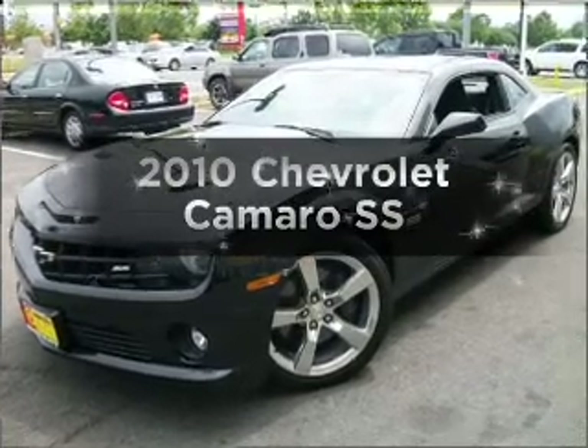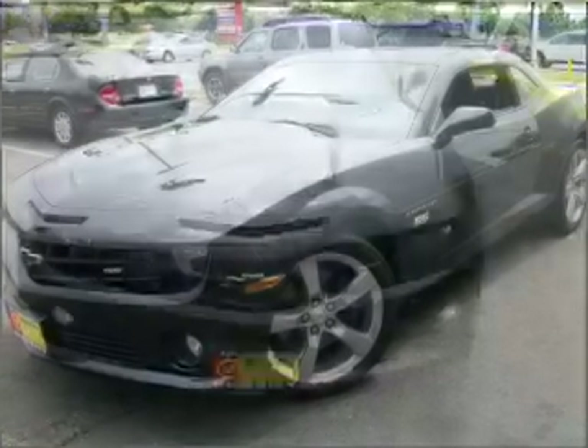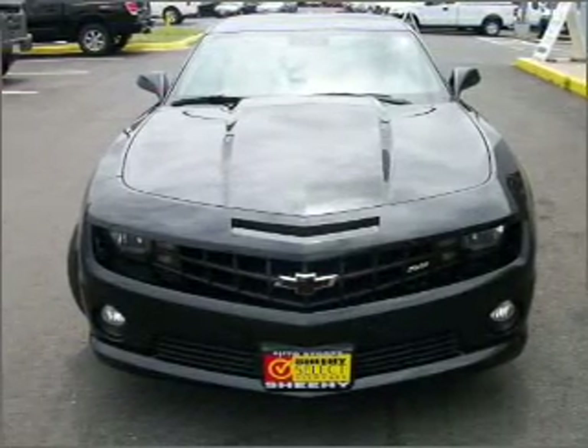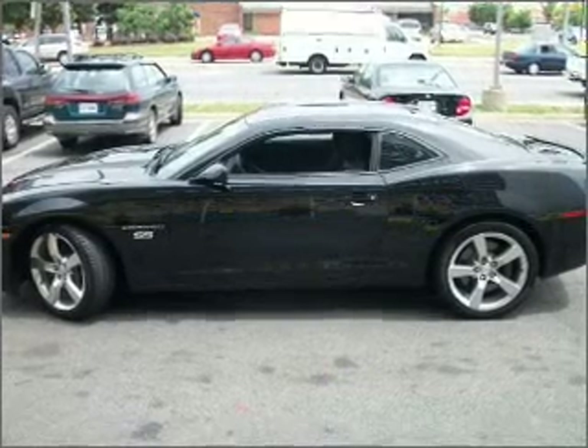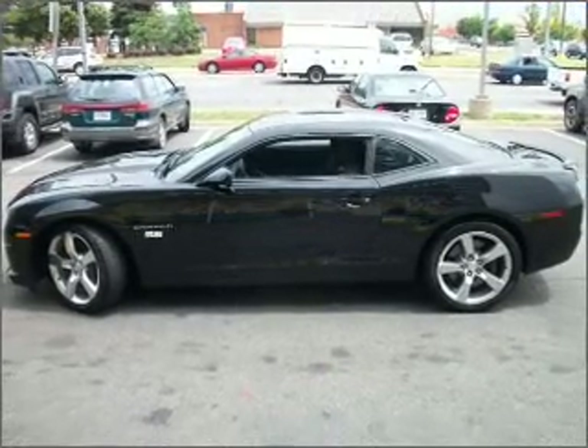The 2010 Chevrolet Camaro. If you're looking for a first-rate auto, this one could be yours today. With a powerful eight-cylinder engine that gives you more control with its manual transmission, premium wheels lend a distinctive appearance.